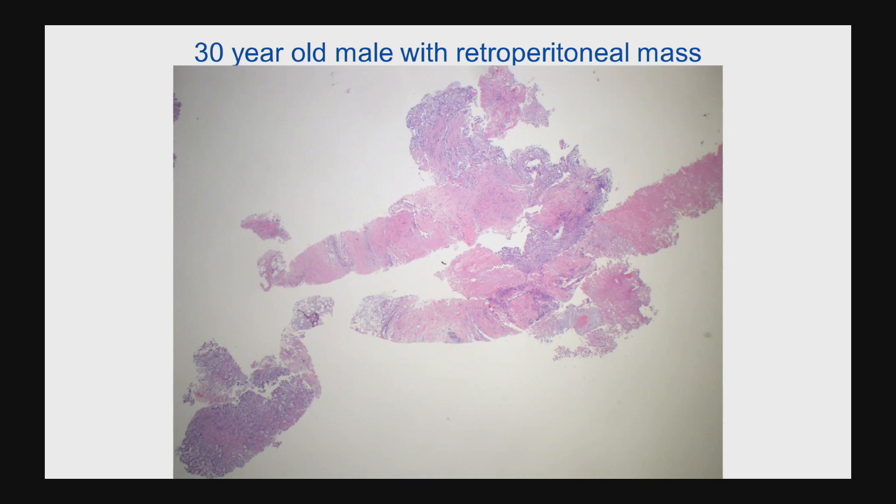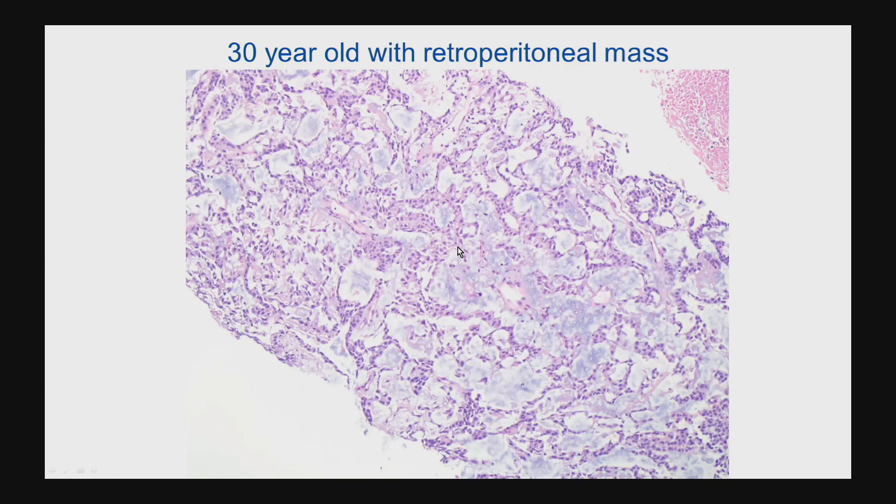This case is a 30-year-old younger male with a retroperitoneal mass. You can see we have a lot of cores of tissue here, so a good amount of tissue. Typically we only get little pieces, but this is a really good biopsy. We see some cellular zones, and then some more kind of either fibrotic or necrotic areas.